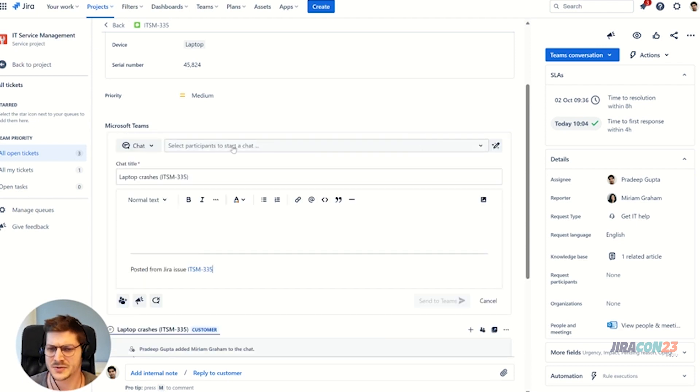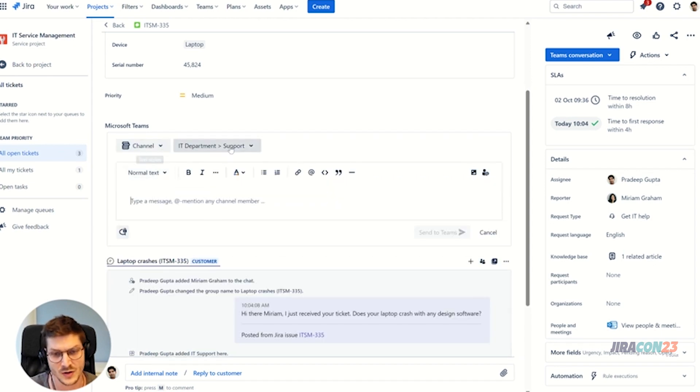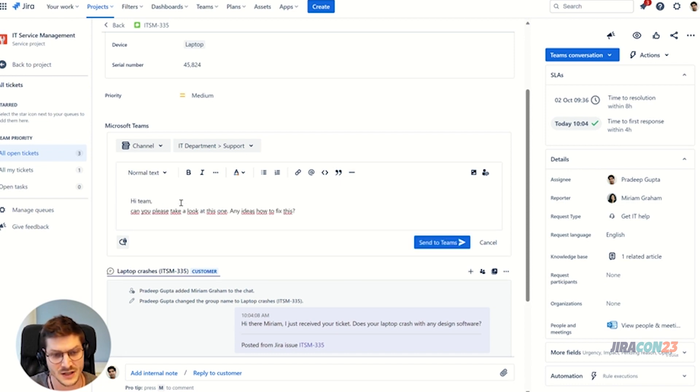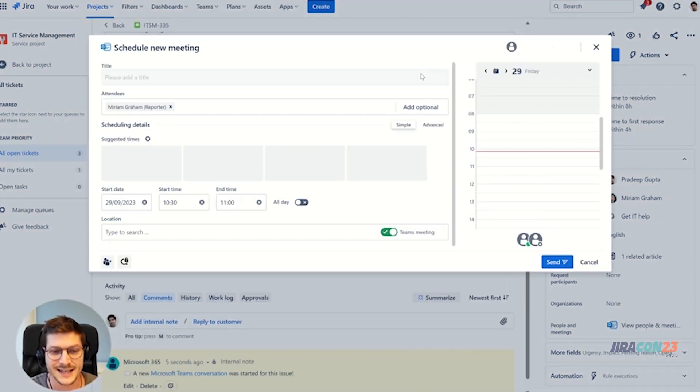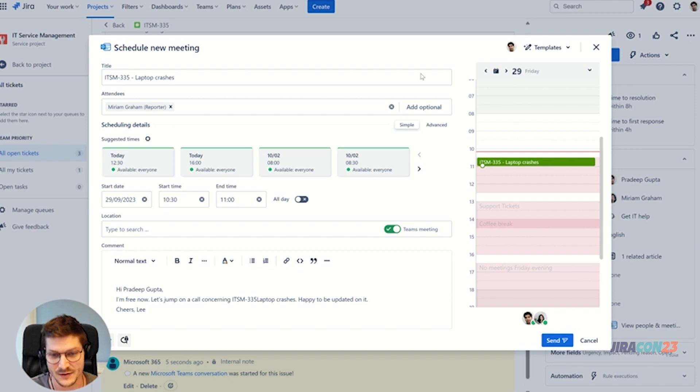Let's jump back to Jira. As an agent, I also have the possibility to start a channel conversation. This is especially useful when you have a dedicated Microsoft Teams channel with all support agents. For example, when I don't know how to solve an issue, I can easily post the ticket into the channel and ask my team for advice. This conversation will also be documented within the ticket so no information is lost.